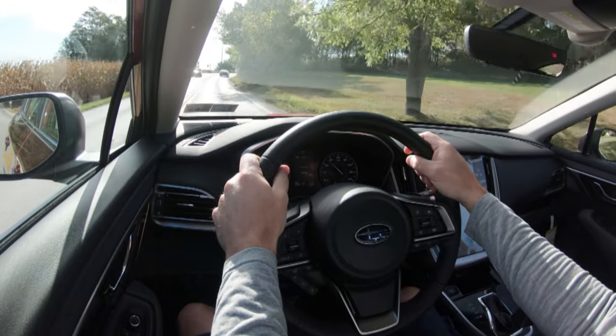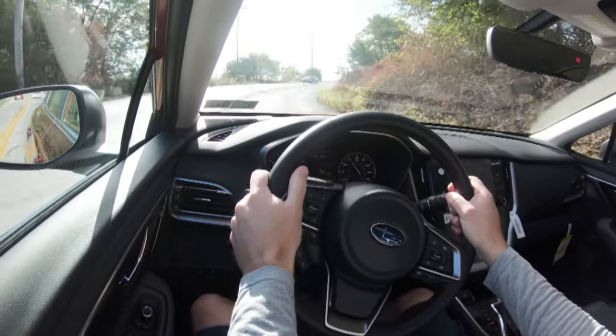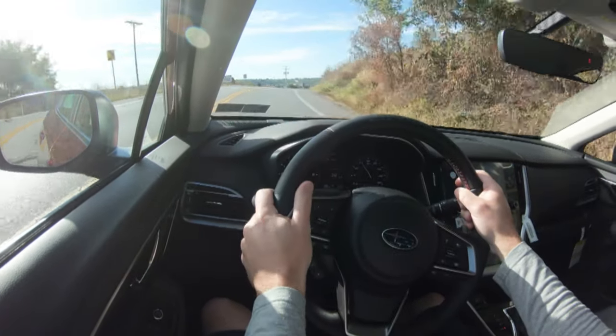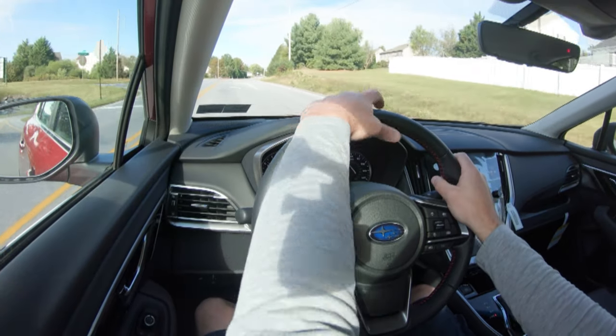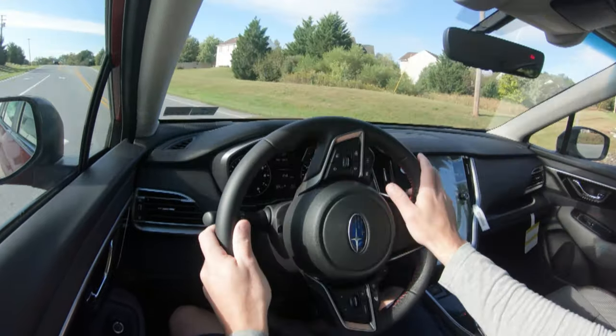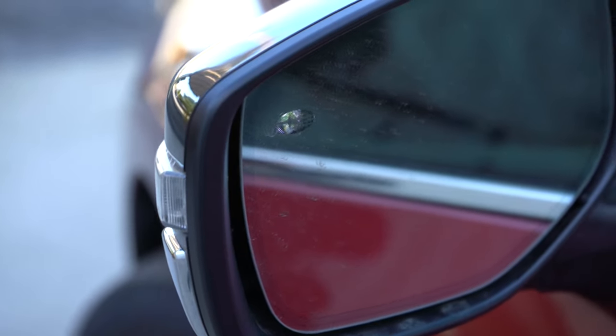Ride quality is definitely on point — actually very surprising, almost luxury-like, similar to what I found in the Outback. Steering feel is pretty much as expected, no issues there. Cabin noise is a little on the louder side but expected for this price point. Visibility out the back window is great, and the side mirrors are cool — there's actually a small Subaru logo in the side mirrors.